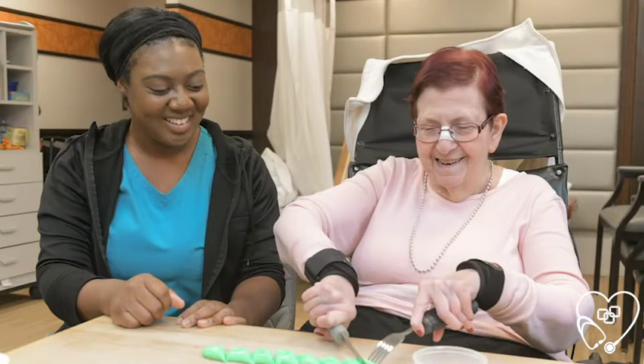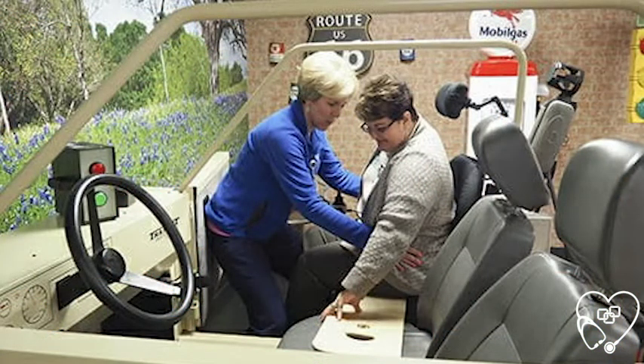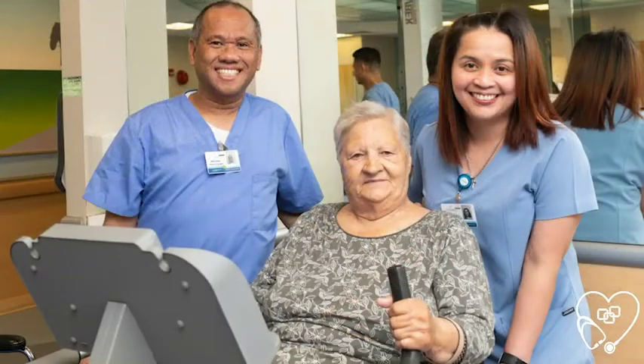Upon discharge, the rehab therapist will provide resident and caregiver training in order to ensure a safe return home. For example, the PT or OT will train the caregiver to safely assist the resident when transferring in and out of the car or preferred vehicle. The therapist may also instruct the caregiver on proper body mechanics when assisting the resident in and out of the bed.